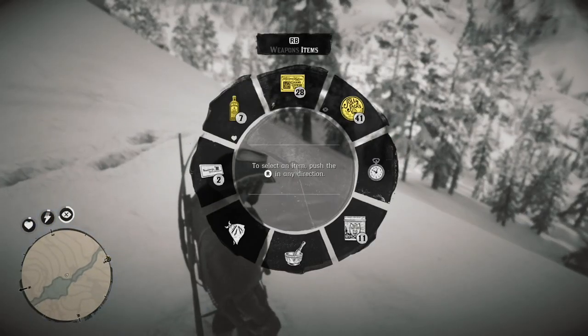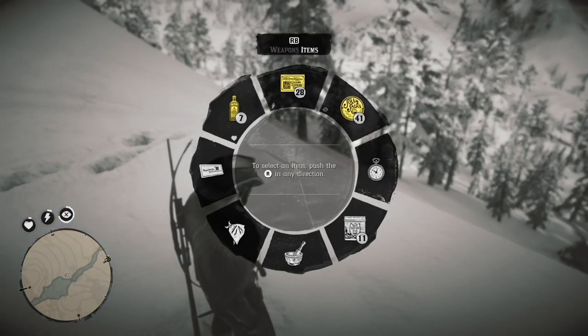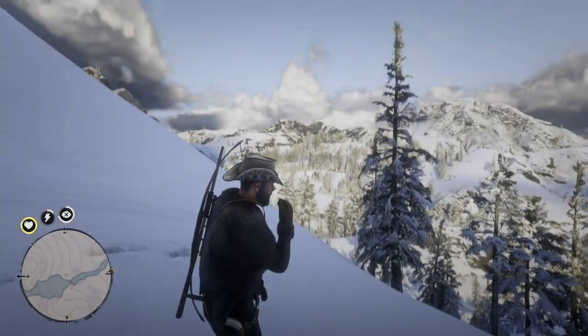Before you get this trinket, you might want to get yourself a lot of candy and candy bars — stuff that'll boost your stamina — and some stamina potions. That's what you need to do.